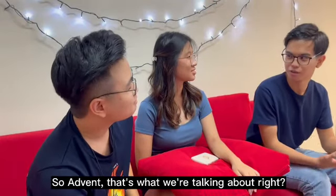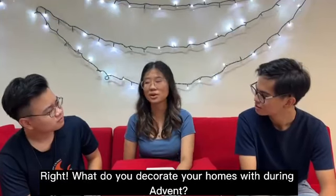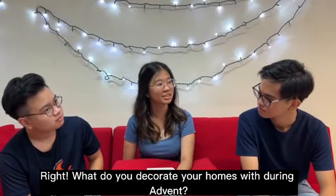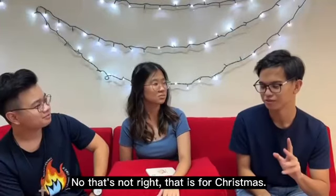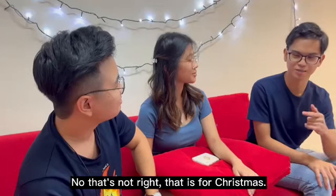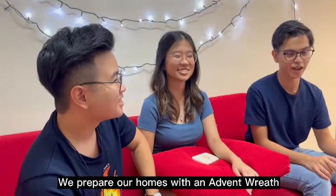So, Advent — that's what we're talking about. What do you usually decorate your homes with during Advent? Christmas trees and nativity scenes. No, that's not right. That is for Christmas. We decorate our homes with an Advent wreath.